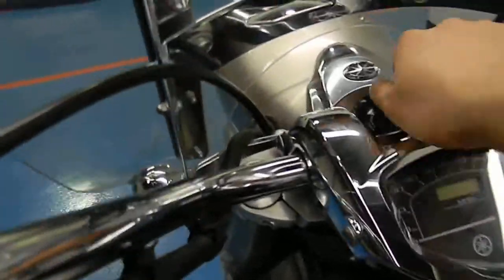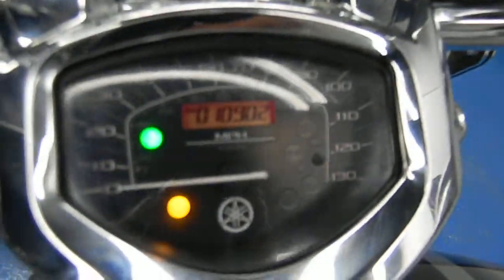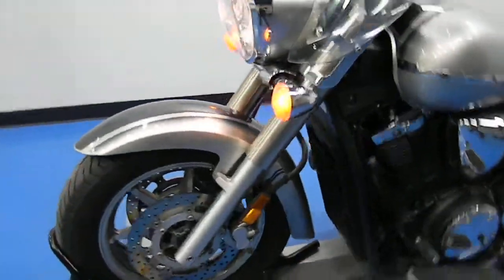Alright, let's fire this bike up. That's a shot of the mileage there for you. Quick walk around.